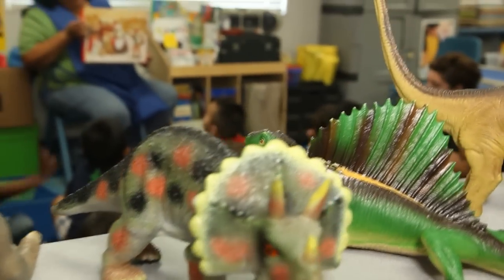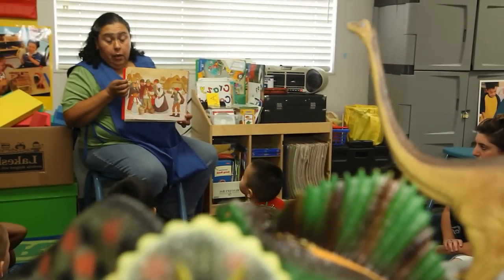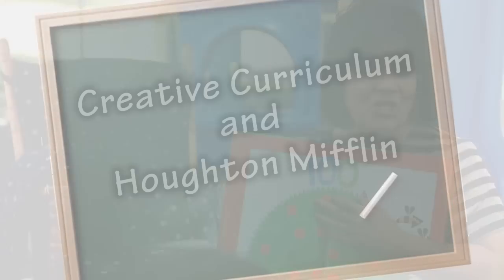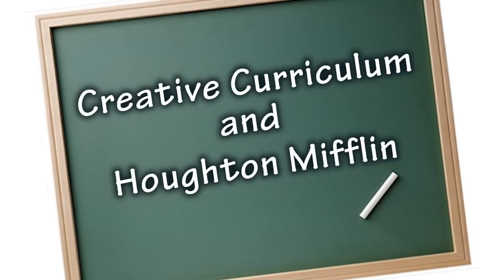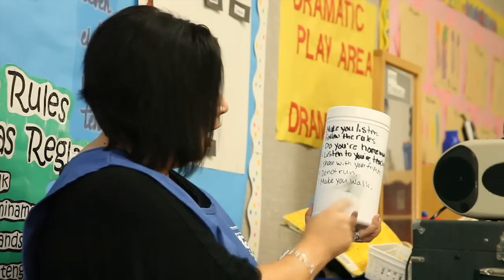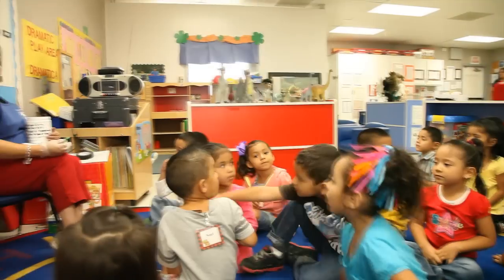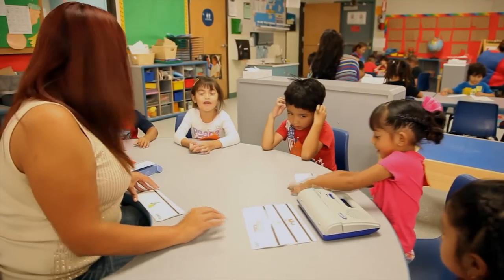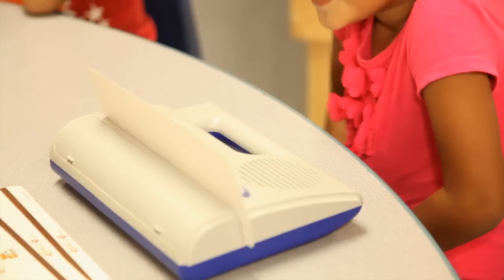What we do is we assess every child that enters our program — each child is screened. We want to know where they are developmentally. We meet with the parent and we develop goals for the child throughout the year. We are using the Creative Curriculum and the Houghton Mifflin curriculum. We believe that children should have skills in literacy, numeracy, and cognitive skills. We want them to be lifelong learners — reading, understanding concepts, understanding sounds. All of that is part of what we do during our circle time.